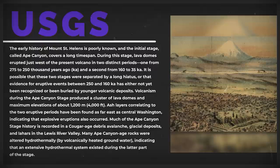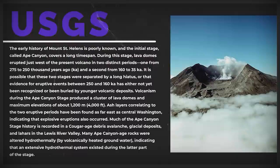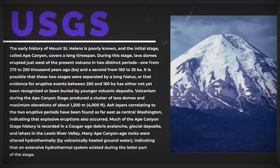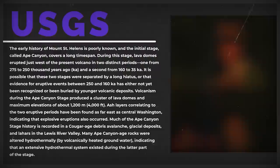According to the USGS, the early history of Mount St. Helens is poorly known, and the initial stage called Ape Canyon covers a long time span. During this stage, lava domes erupted just west of the present volcano in two distinct periods: one from 275 to 250,000 years ago, and the second from 160 to 35,000 years ago. It is possible that these two stages were separated by a long hiatus, or that evidence for eruptive events between 250 to 160,000 years ago has either not been recognized or been buried by younger volcanic deposits. Ash layers correlating to the two eruptive periods have been found as far east as central Washington, indicating that explosive eruptions also occurred.